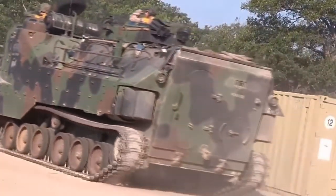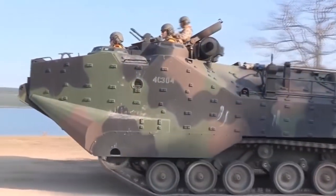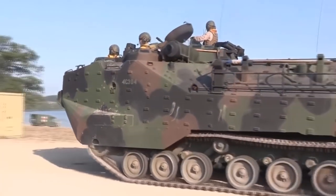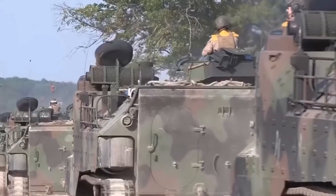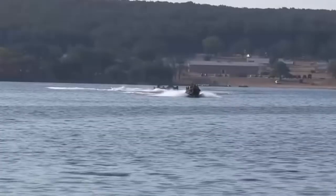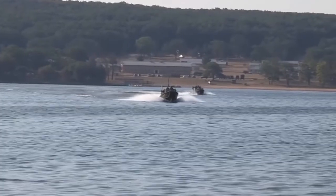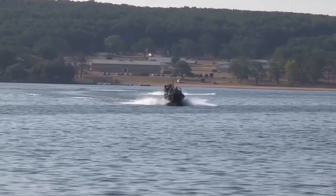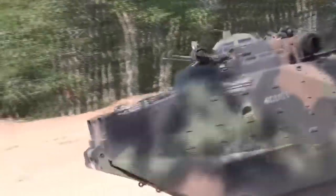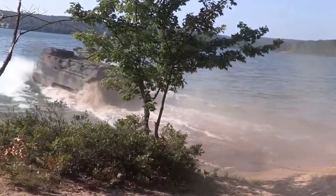There are three variants of this vehicle: the P, the C, and the R. The personnel variant, the AAV-7PA1, is a troop carrier and can carry 17 to 21 fully combat-equipped troops. The command variant, the AAV-CA1, carries an extensive communications capability and other optics. The recovery variant, the AAV-R7A1, enables vehicle recovery and maintenance functions and has a completely different layout compared to the rest of the vehicles.